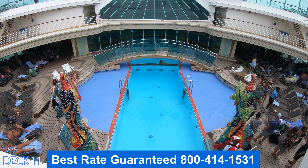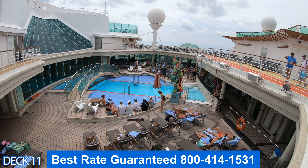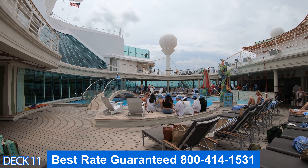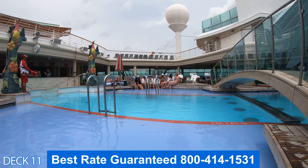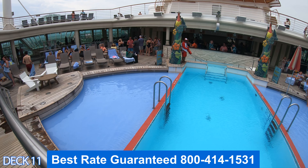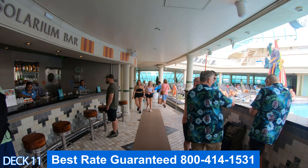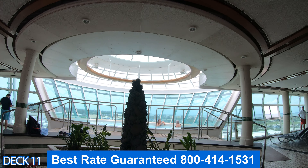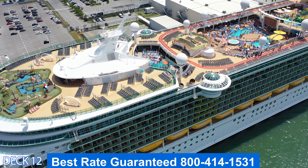Heading toward the front of the ship is the Solarium pool, an adult-only area. It's a perfect spot for adults to come relax, unwind, lie in the sun, and grab a drink. There's a really cool bridge at the end of the pool with comfortable stools under the water, nice loungers on either side, and a walkway that takes you right into the pool. Head over to the Solarium Bar first, then relax by the pool or at the whirlpools, which have excellent views of the ocean.